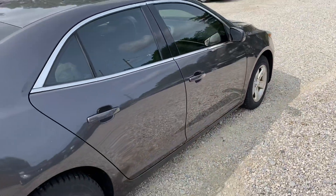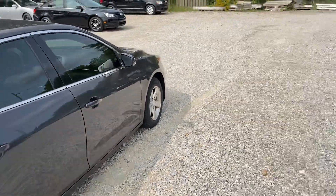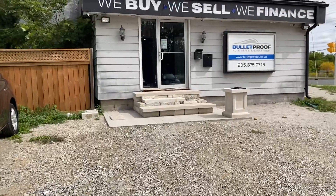2013 Chevrolet Malibu 1LT — if you want more information on this vehicle or you'd like additional photographs, please visit our website at bulletproofauto.ca, and as always, thanks for checking us out.